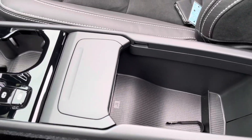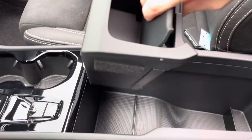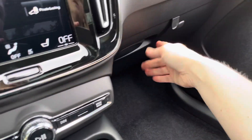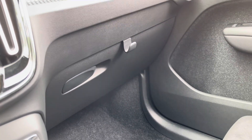Cool storage options with the XC40 — this is a removable trash can. And in here there's a hook that is great for takeout bags, keeping things right where they're supposed to be.